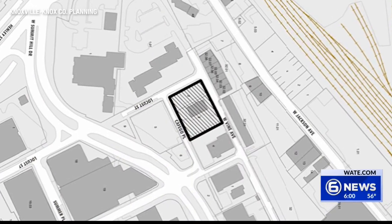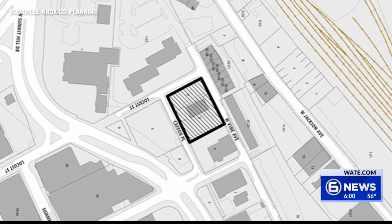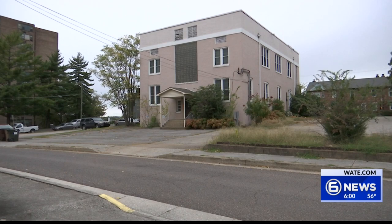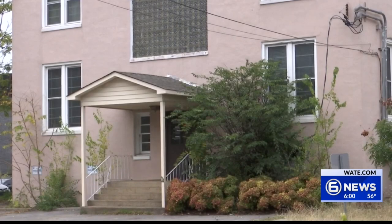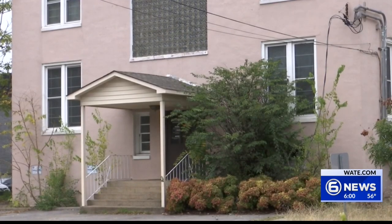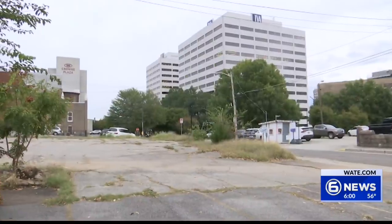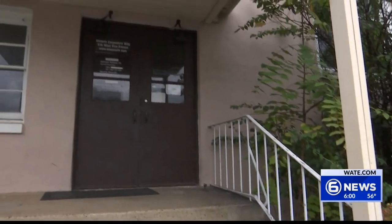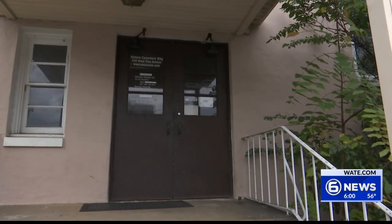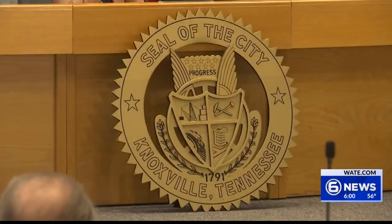For the first nine years the complex is open, these nine units will be restricted to people who make 80 percent of the area median income. This is because the complex is being built using a PILOT, or payment in lieu of taxes, a tax incentive that requires a percentage of units to be affordable. This requires Lawler Wood to make an annual payment that represents the current tax value rather than pay normal property taxes that would most likely go up. City Council approved the PILOT at their meeting Tuesday.